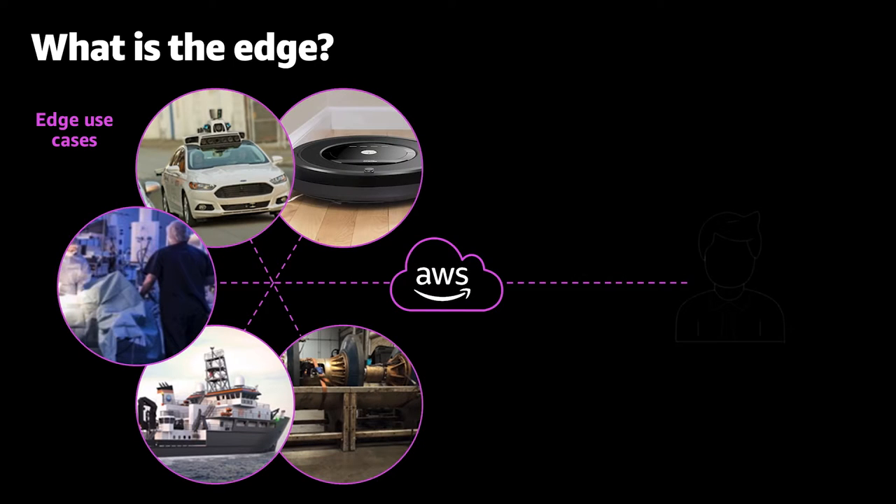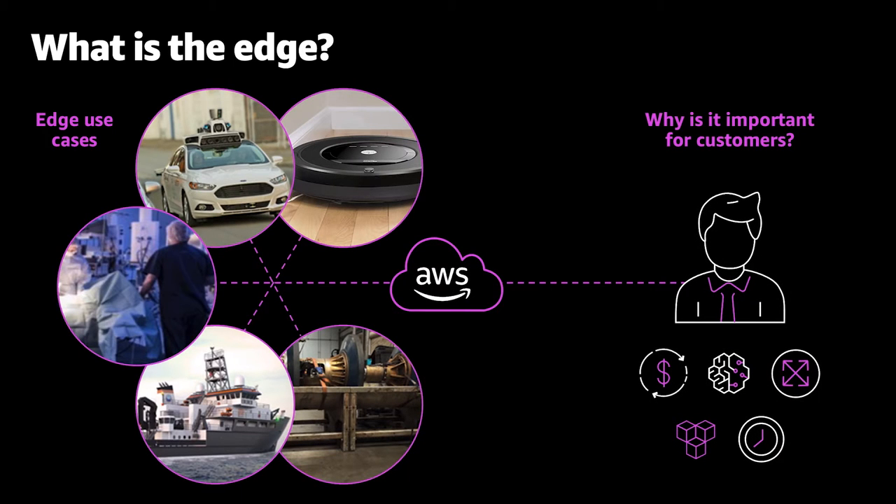So what is the edge? The edge is really probably where you are right now, unless you're sitting in an AWS Availability Zone. The edge is all around us — it's your iPhone, your Android phone, your iRobot vacuum cleaner, your car. We just announced a partnership with QNX, and QNX runs in 10 out of the 10 major manufacturers out there, allowing you to run IoT and Greengrass in your car, as well as for autonomous vehicles using things like RoboMaker and Snowballs.